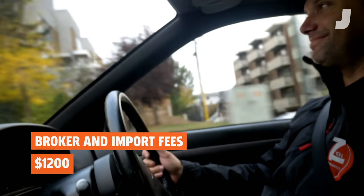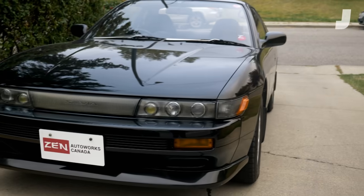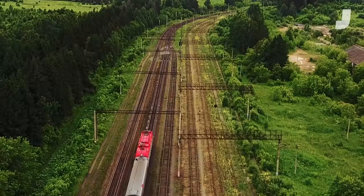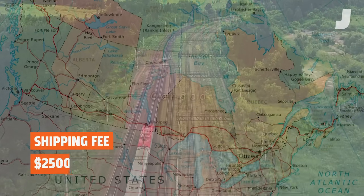I hired Sean's broker to help get us through customs. Remember the 25-year rule? They verified the car's age and submitted the DOT and EPA exemption forms, meaning it could come over to the states without having to meet those stringent requirements. Then I had to pay to ship the car by train from Calgary to Toronto and then by flatbed to Brooklyn.